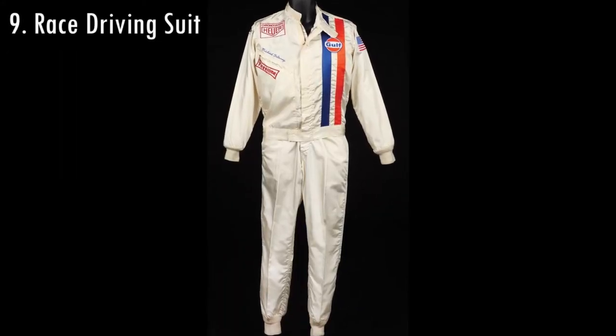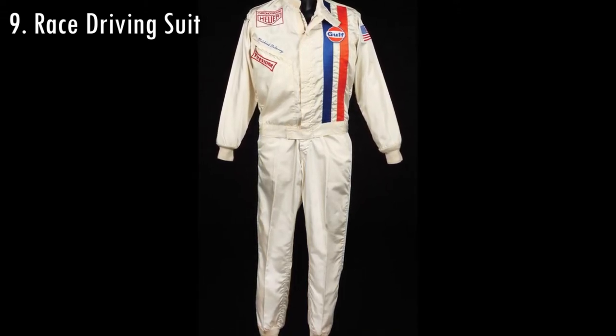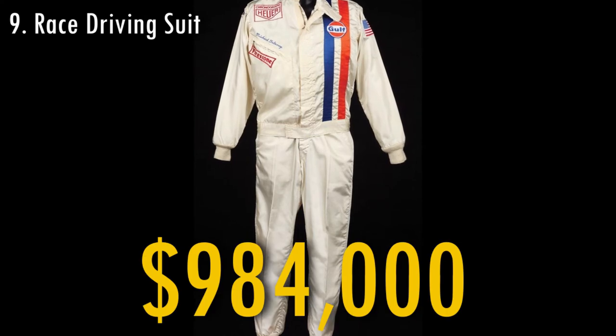This red driving suit was worn by Steve McQueen in the racing movie Le Mans. It was sold in 2011 for $984,000.